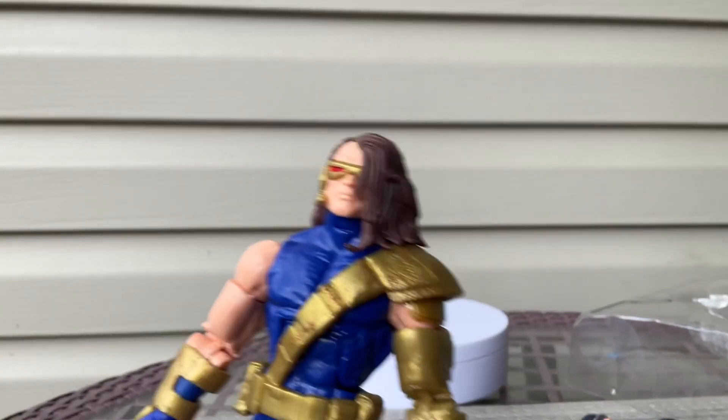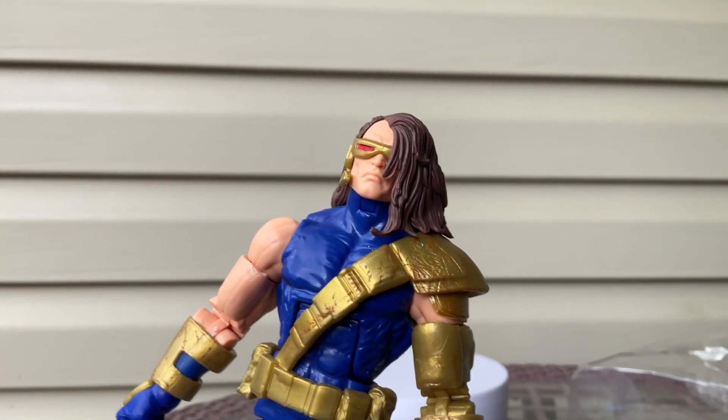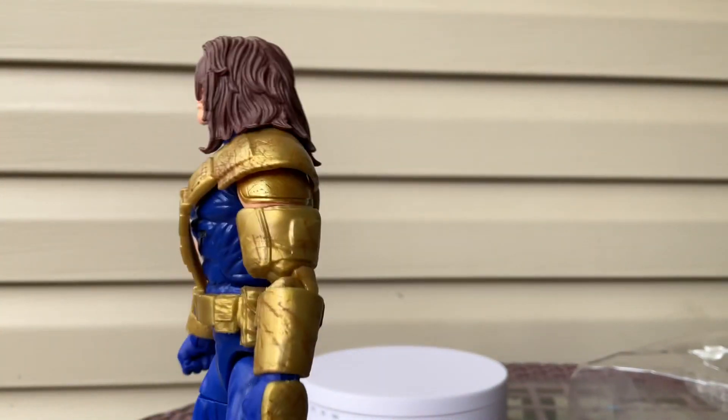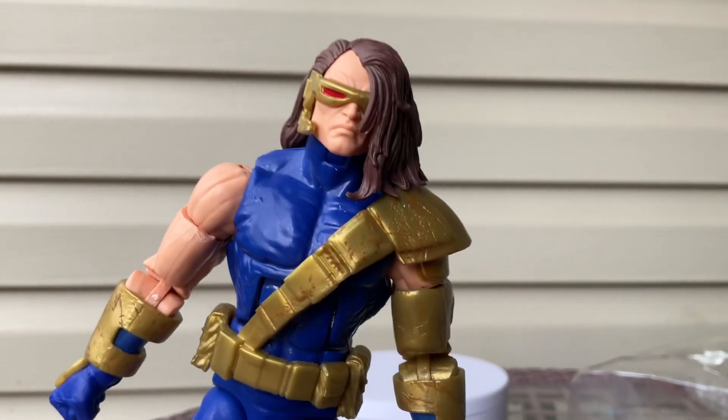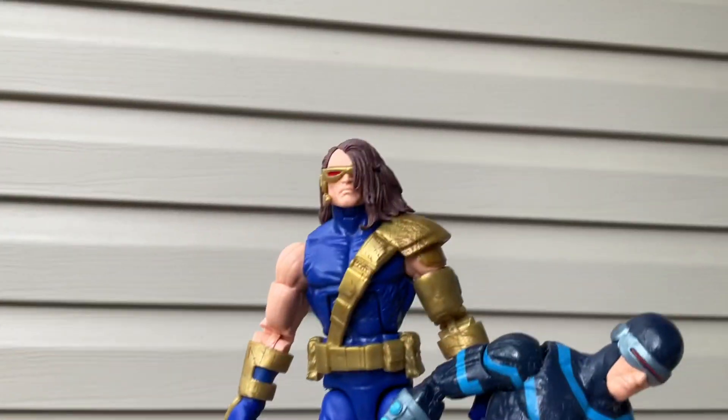So they don't want to stand up very nicely on this board here, but this is Cyclops. Let me know if you're watching in the comments. Which Cyclops do you like better? You guys pick — let me know in the comments below which Cyclops you like better.